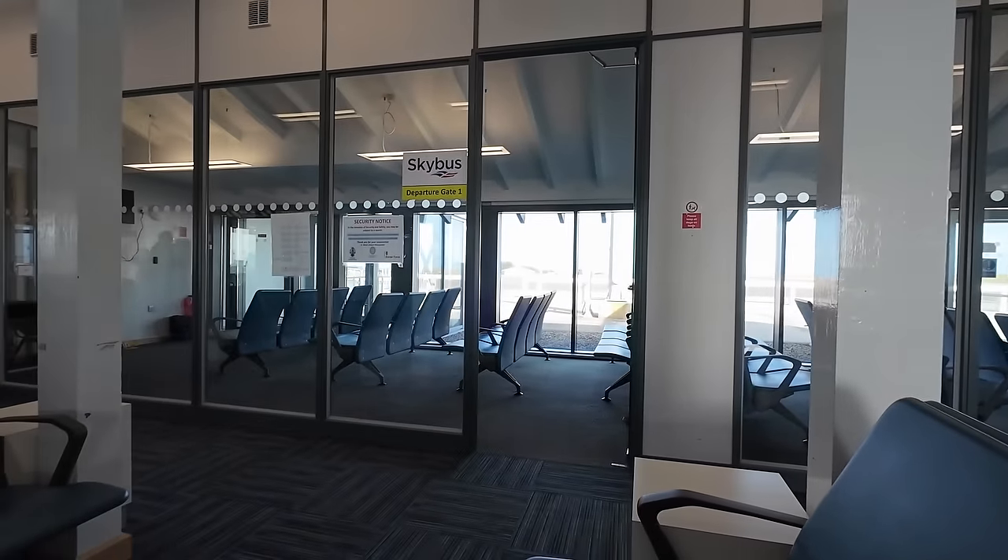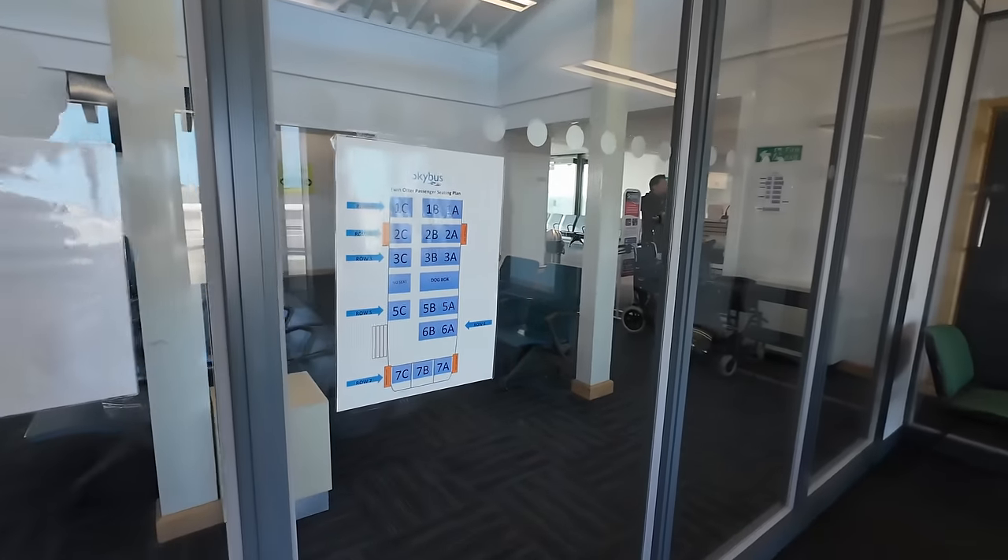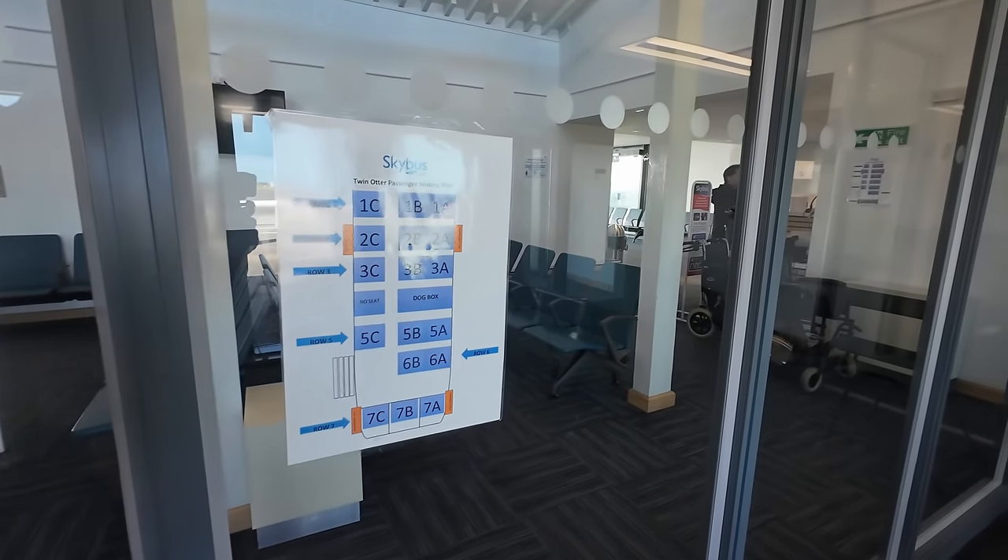So, Isles of Scilly Airport — it's quite a quiet airport, and you can tell the size of aircraft that fly from here when you look at the departure gates. It's basically Twin Otters and Islanders, that kind of thing. And there's the Twin Otter seating plan — I'm not quite sure which is the best side for views, but I'm here quite early so I'm going to try and get a window seat. Let's go and find out if there's someone at the check-in desk we can ask.